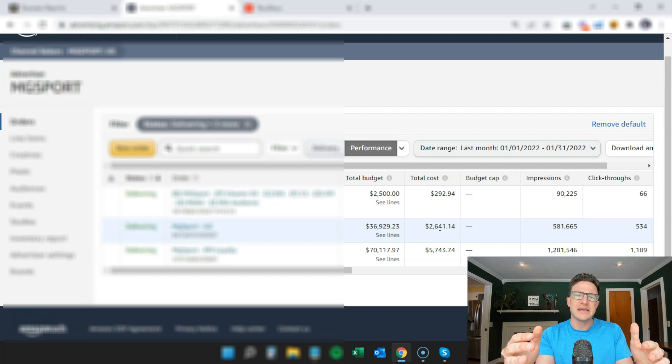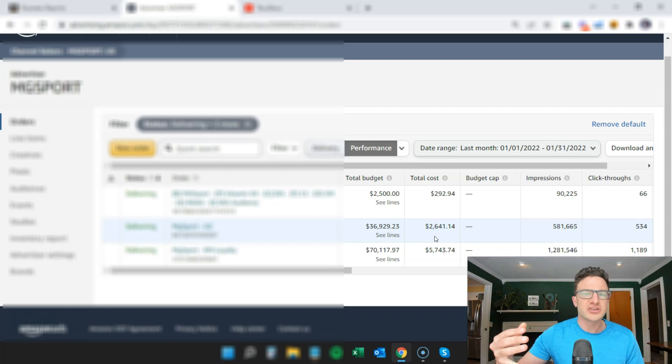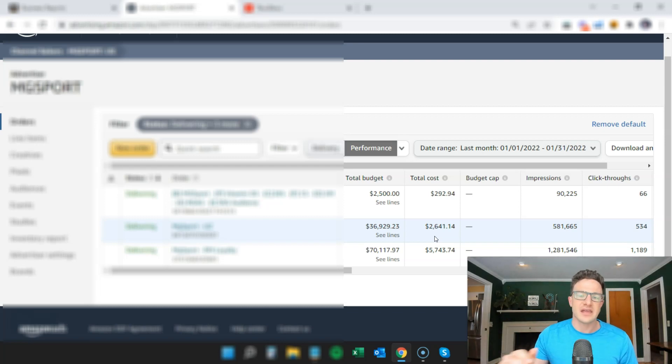We're using DSP to retarget customers that have clicked on our product but didn't buy, and then once they get into Amazon, our search ads are still doing most of the work. Last month DSP spent $8,000 and search spent about $24,000 — search has still tripled the spend of DSP, but they're working in tandem. If you have someone running DSP, have them talk to your PPC manager. Even though these are different platforms, they should work together and feed off of each other.